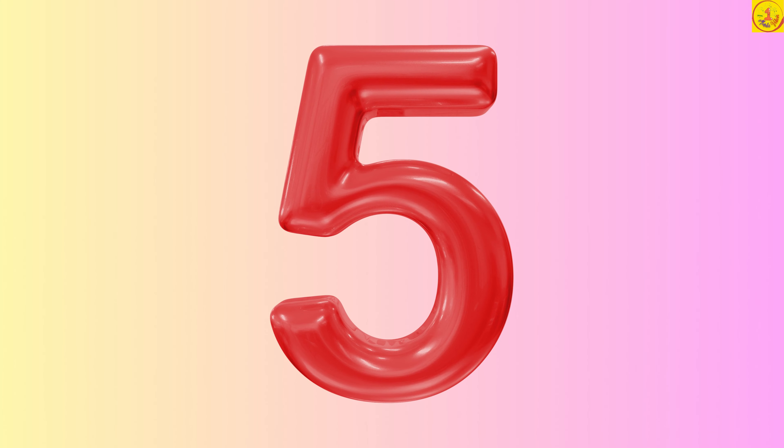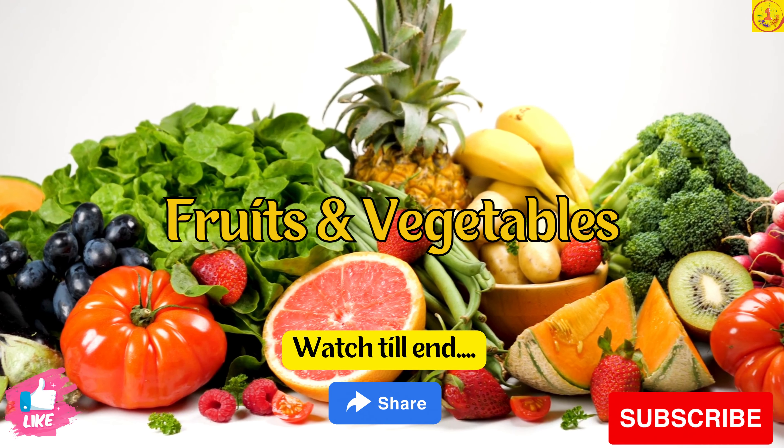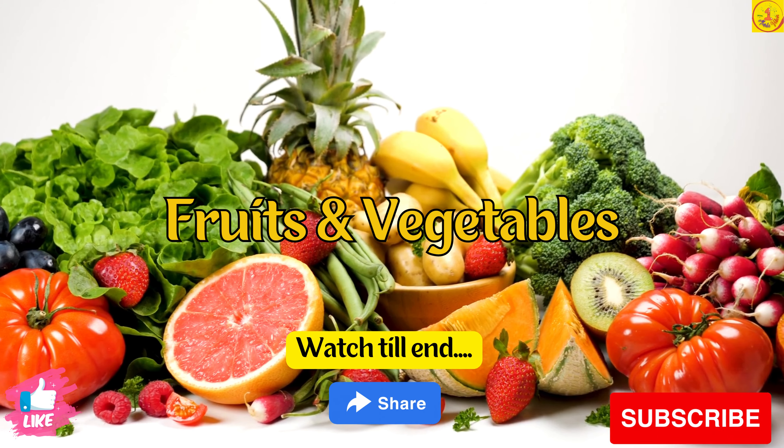Tip 5. You should eat healthy meals. Include whole-grain foods, fruits, and vegetables in your diet.